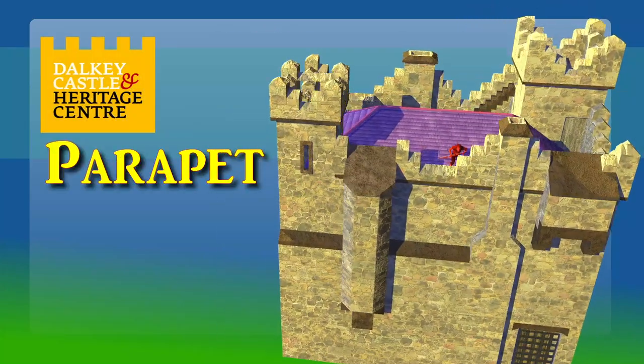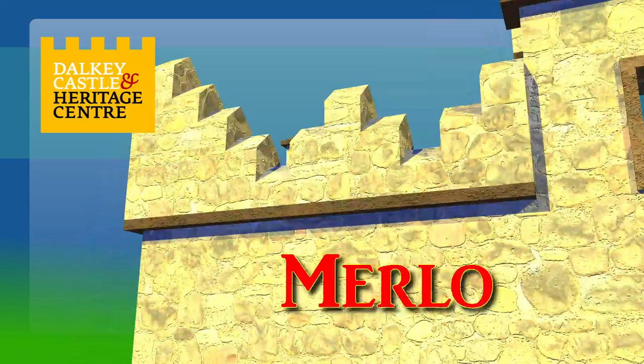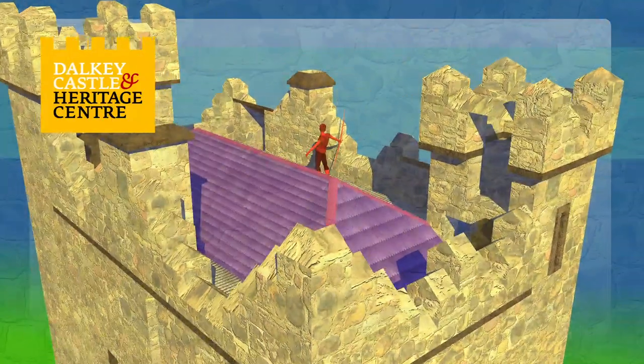The parapet at roof level is crenellated — that is, it has its ups, merlons, and its downs, crenells. This design gave protection to the defenders firing arrows.